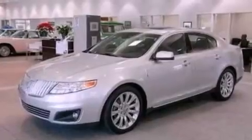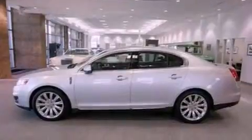Its top features include a twin turbocharged forced induction system, a navigation system, a low-tire pressure indicator, and high-intensity discharge headlights.